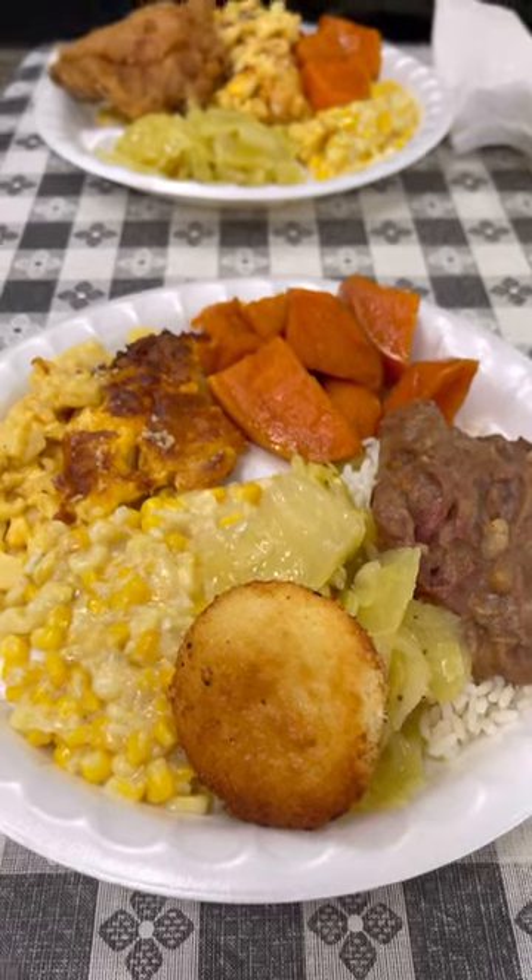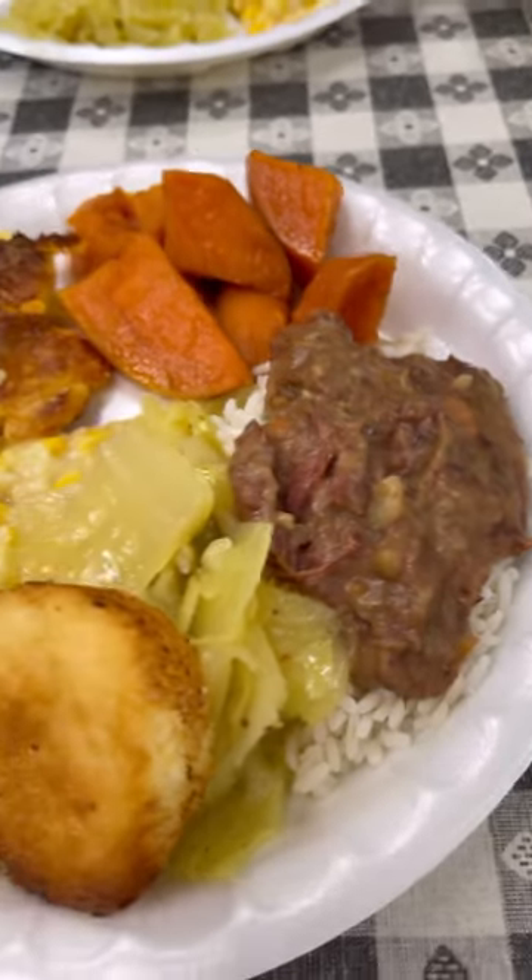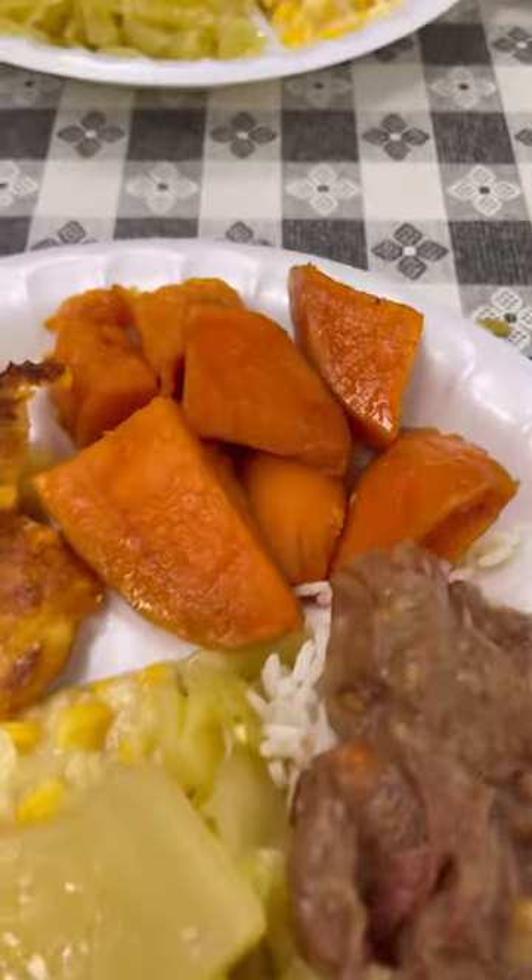Plate number two! Yeah, this is plate number two. Got the yams on deck.